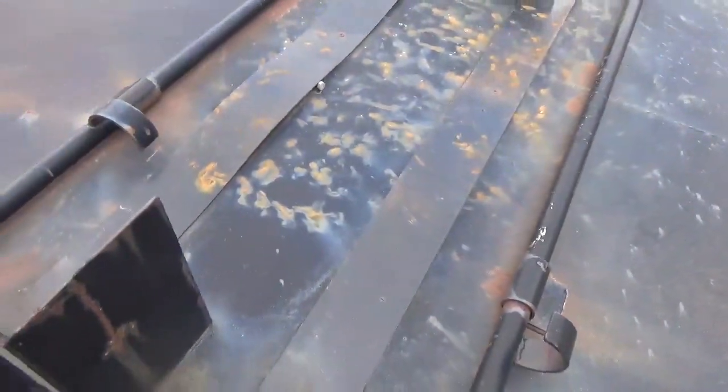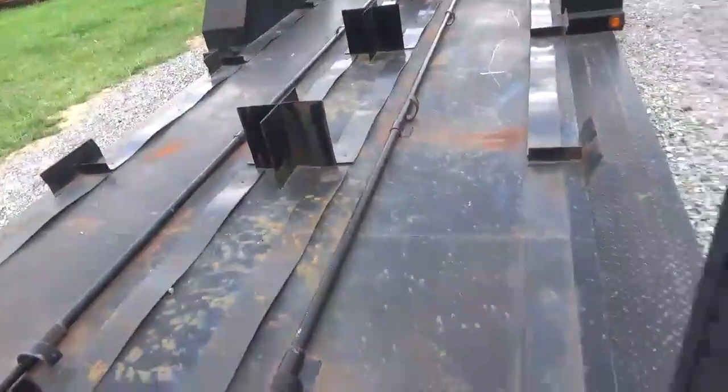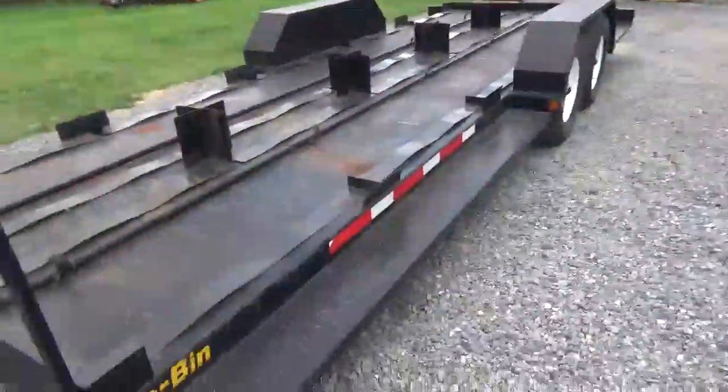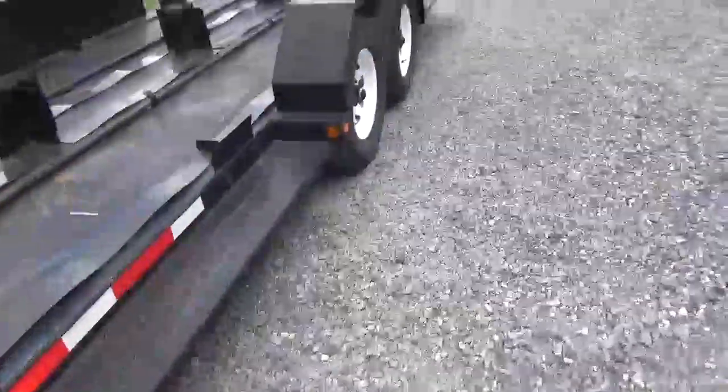Basically what it does is you flip this one over, lock it, and then it locks it in place. Very, very simple, and it has a catwalk here that people can stand up on it.